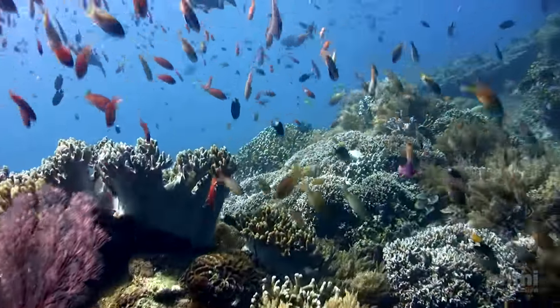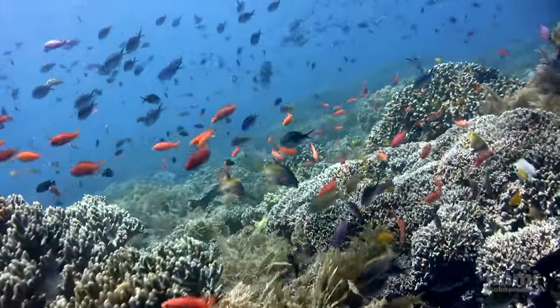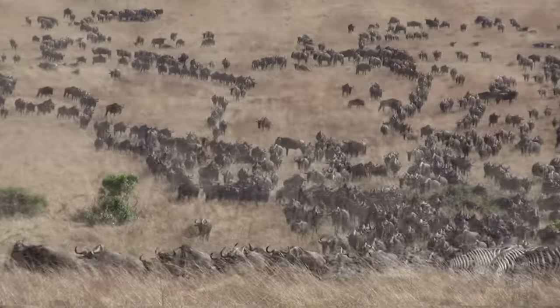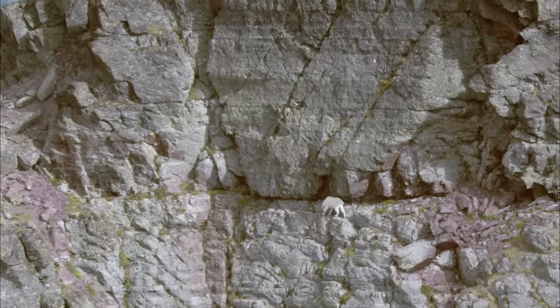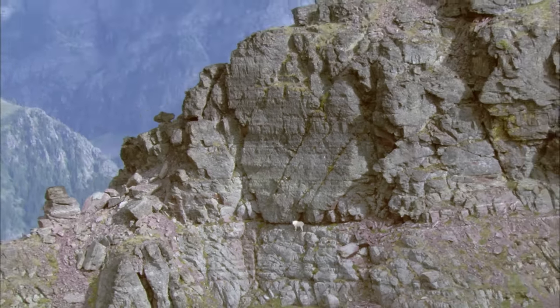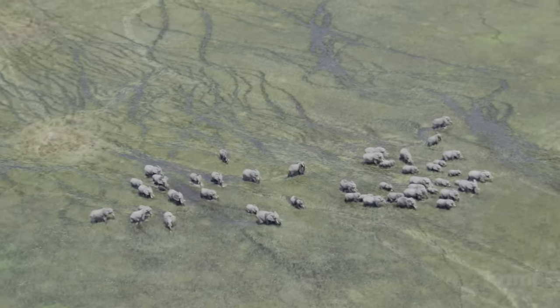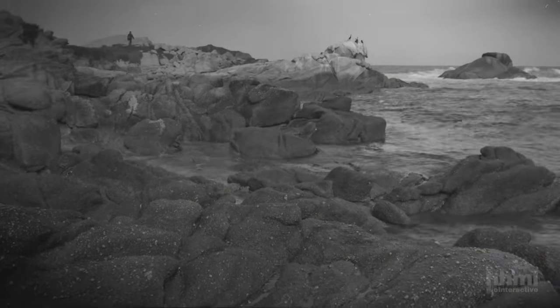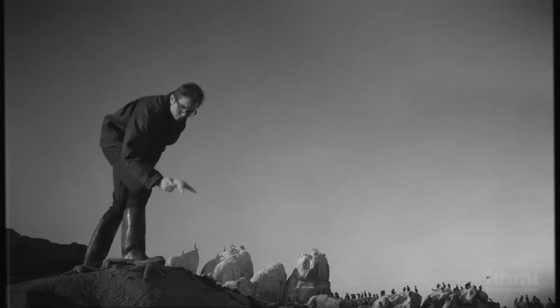So what determines how many species live in a given place? Or how large each population can grow? The answers to such basic questions about how nature works eluded biologists for a long time, until on this rocky Pacific shore in 1963, young zoology professor Robert Payne pried a purple starfish off the rocks and threw it out into the bay. And so began one of the most important experiments in the history of ecology.